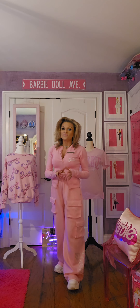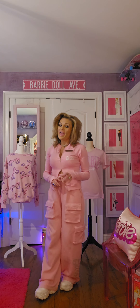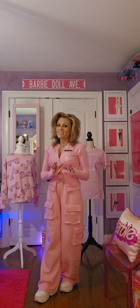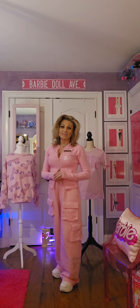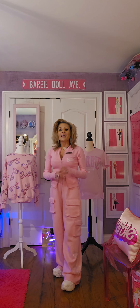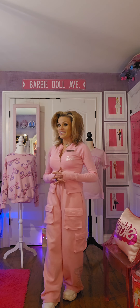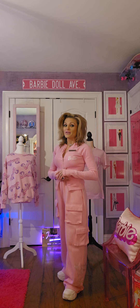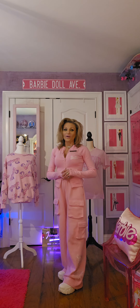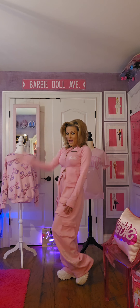Stay tuned everybody — this fabulous journey we're on together is going to be informative, fun, and we're going to have a blast. Thank you to everyone who has commented, liked, subscribed, shared, and followed. And if you haven't done so, please do so I can bring even more exciting, fun content. Your curator, Laney Loy for Iconic Doll EML Collection Museum. Bye everyone!